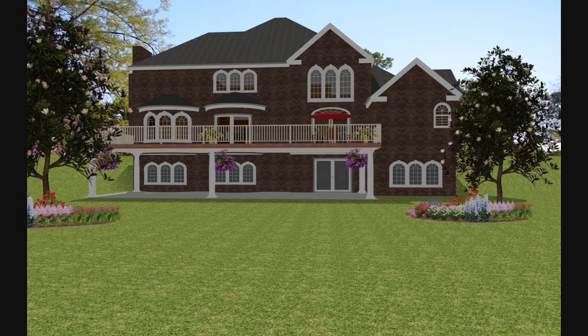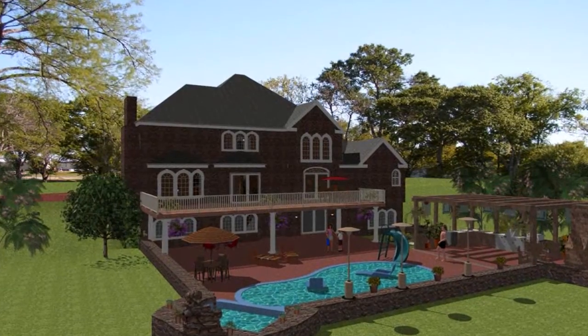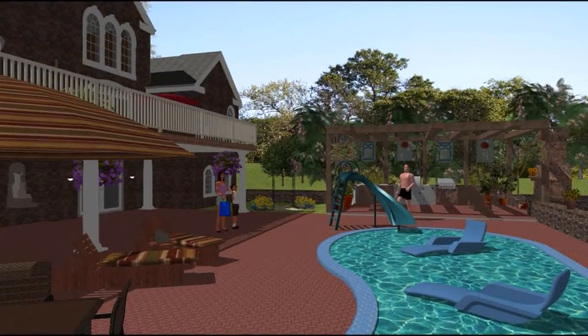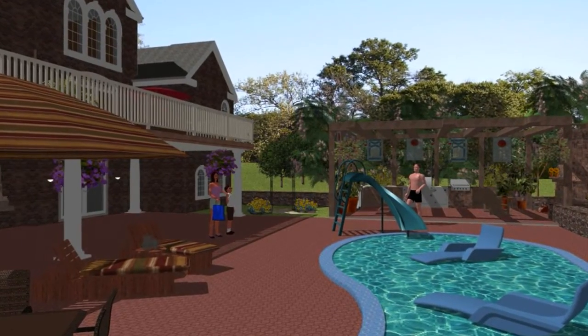This is nice, but this is fabulous. Together with 3D Home Design, you can begin to plan your perfect backyard retreat.